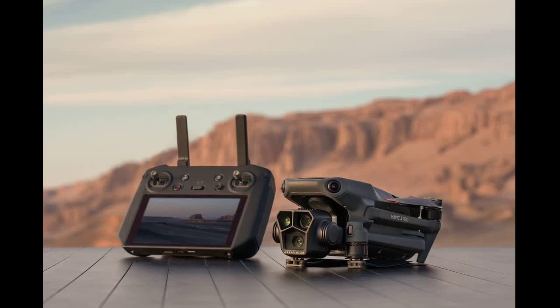The Mavic 3 Pro's medium telecamera, 70mm format equivalent, is ideal for a wide range of scenarios. Its 1/1.3-inch CMOS sensor and 3x optical zoom supports 48MP and 12MP photos, 4K 60fps video, and the new D-Log M compressed depth of field and depth of focus highlight the subject, providing a unique sense of depth and space.